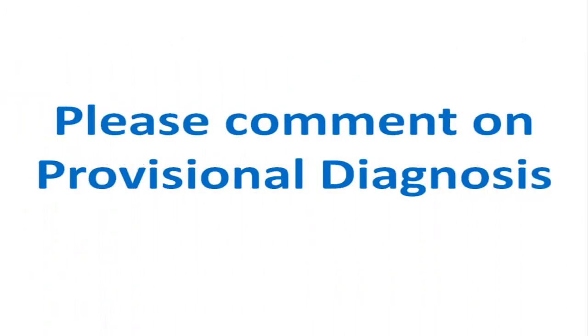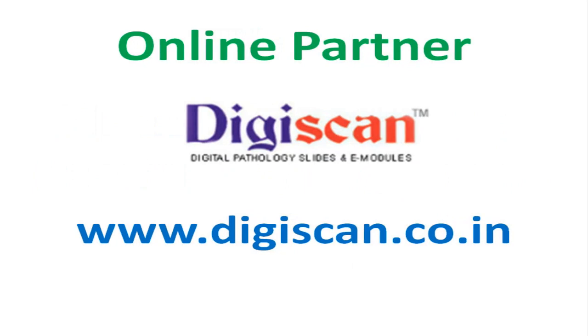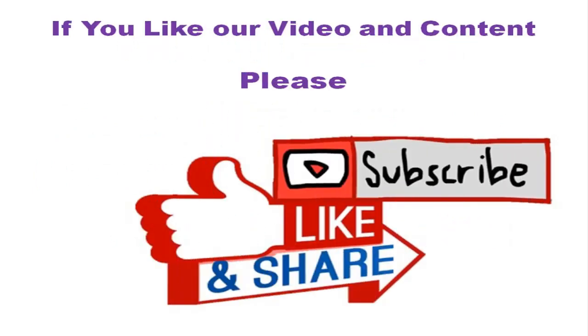Please comment on the provisional diagnosis. Thank you.